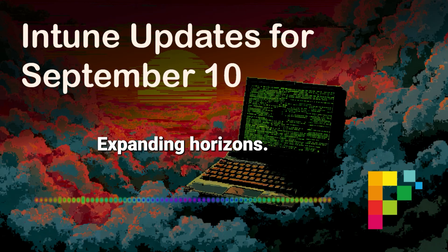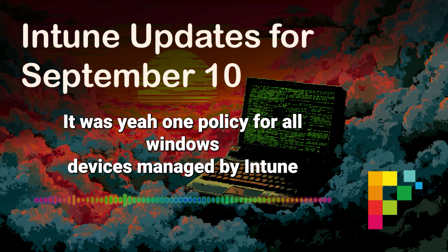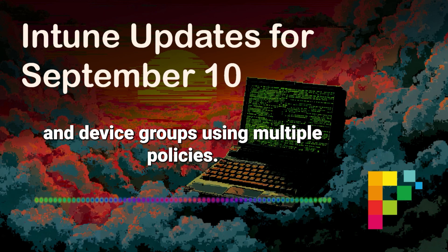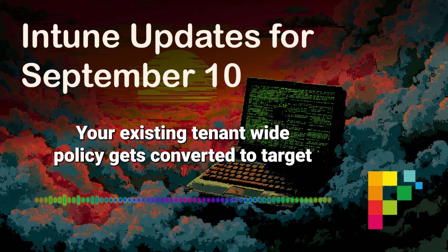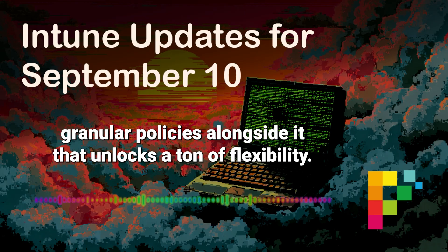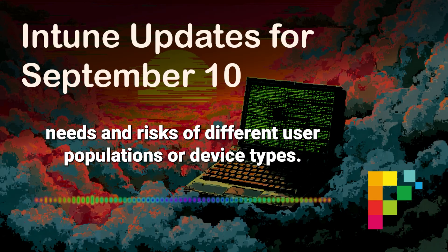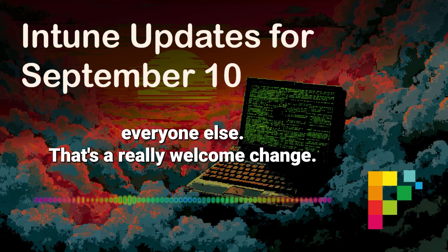Let's move into our last segment: expanding horizons with more granularity and more platform support. First, managed installer — used to be tenant-wide, one policy for all Windows devices managed by Intune, which wasn't always ideal. The managed installer policy now lets you target individual user and device groups using multiple policies. Your existing tenant-wide policy gets converted to target an all-devices group, but now you can create new, much more granular policies alongside it. You could have one policy for developers, another for finance, maybe a really strict one for high-security workstations — tailored to specific needs and risks of different user populations, with better compliance and a smaller attack surface where needed.